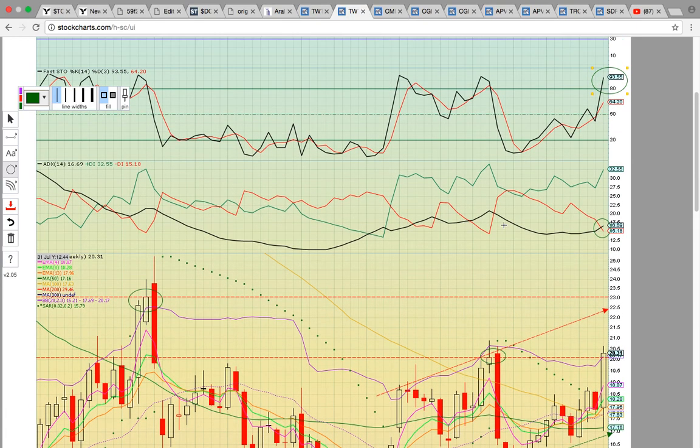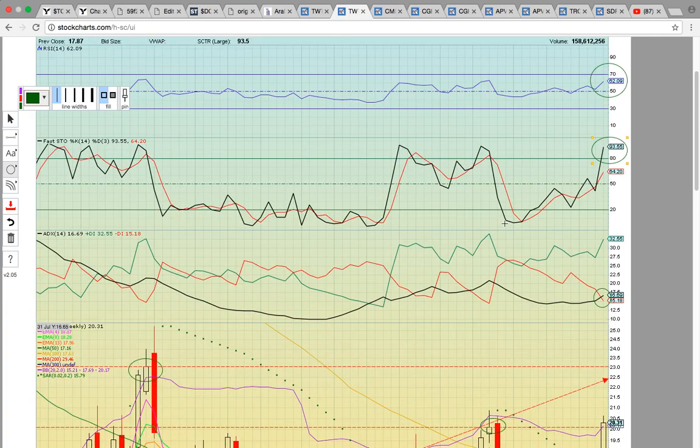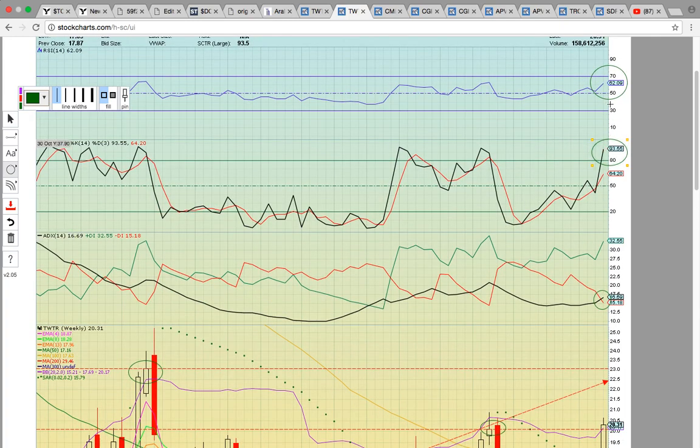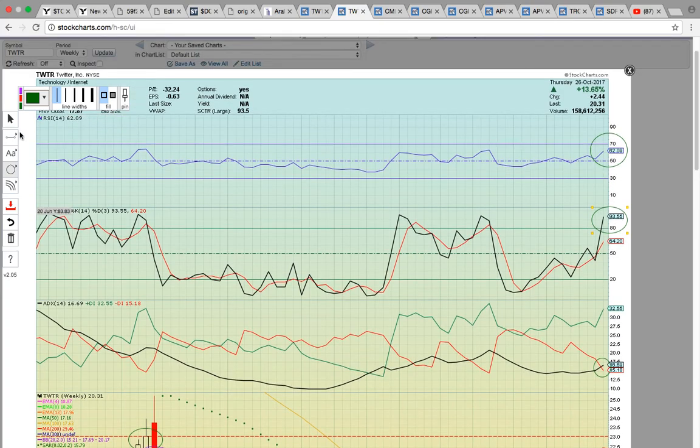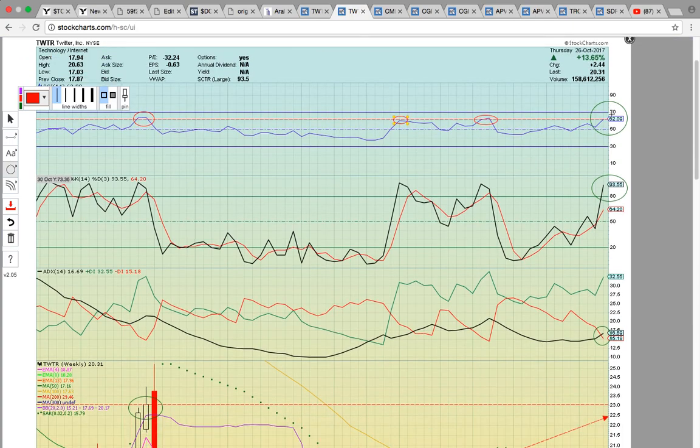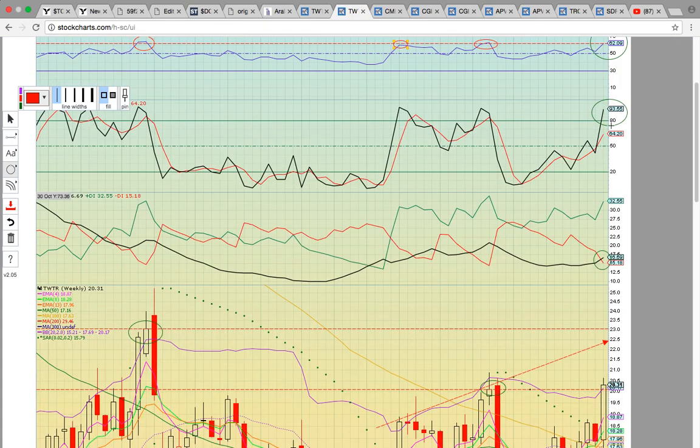Now if you look here on the TWTR weekly chart, RSI is at 62, so it's below the 70 overbought power zone. It does have room to run, though it is at a level where it has topped out at in the past. If you look at previous runs, it did hit the zone, and that was the previous top. So it's got to break through this 60 resistance on RSI and get back above 70 — that would be really bullish.